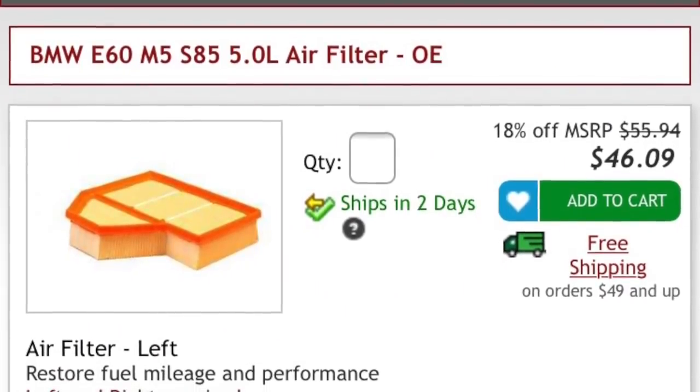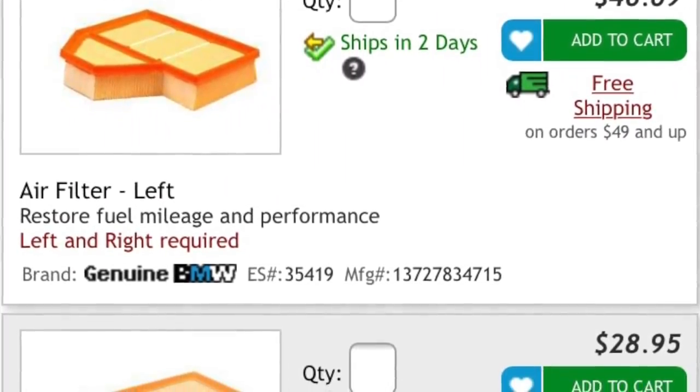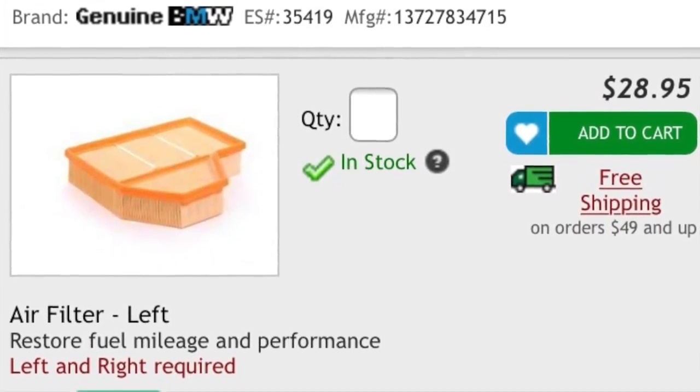While getting the spark plugs done, I went ahead and got the air filters changed — there are two of them. If you go with the BMW brand air filter, they're about $46 each. If you go with the Mann brand filter, they're around $29. Keep in mind, all these parts might be cheaper or more expensive; there's off-brand stuff available. This is just a general cost to give you an idea.